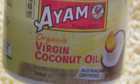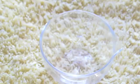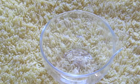Take a bowl and add 2 teaspoons of coconut oil. It is very important to use organic virgin cold-pressed coconut oil to get maximum benefits. As you can see, my coconut oil is in a solid form — it's because it's winter here in Sydney.